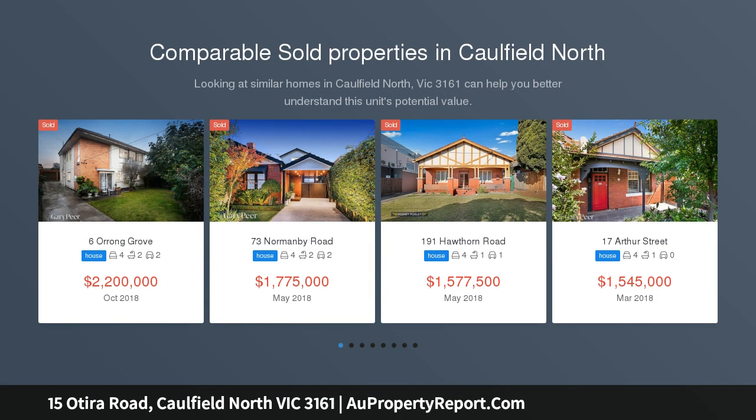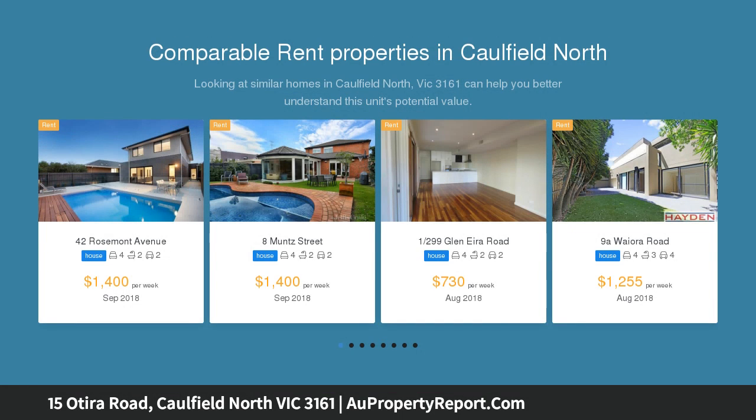Approximate title dimensions deliver outstanding scope for a luxury development, the opportunity to create your own bespoke haven, or renovate the super solid existing residence, STCA.